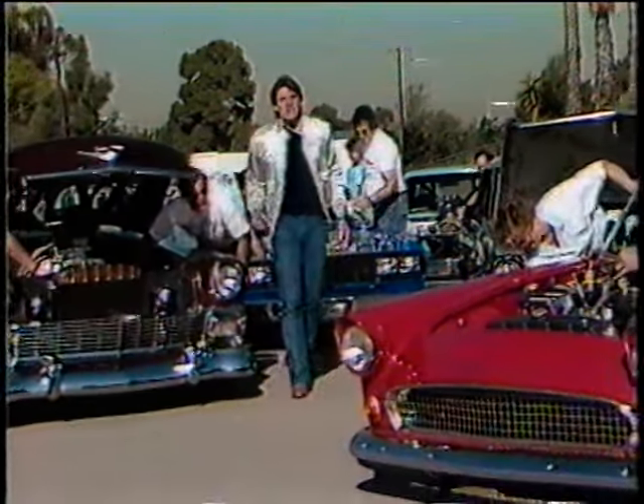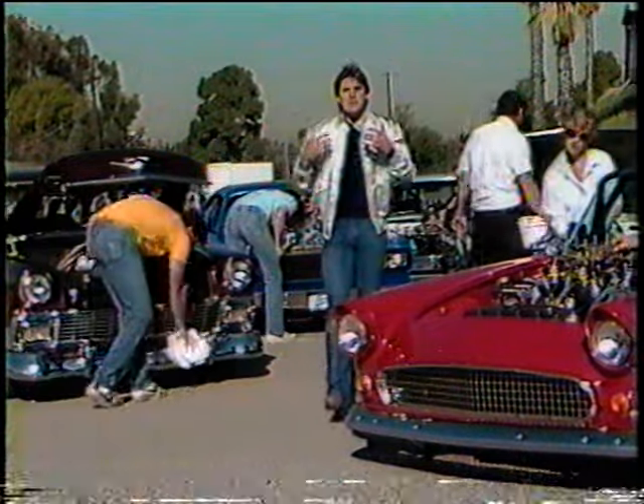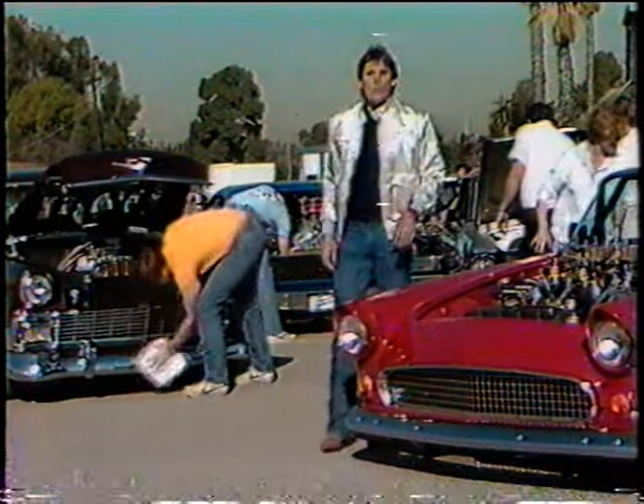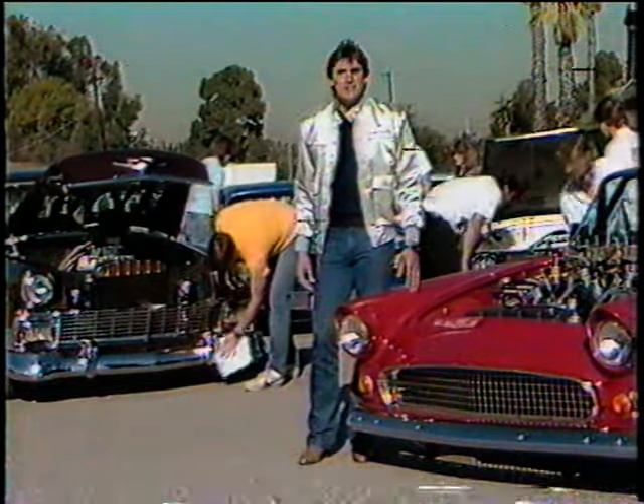These hot rod builders will tell you it's nice to go to a place where they can share their appreciation with people that are as crazy about cars as they are. We're going there right now to St. Louis, Missouri for the Street Machine Nationals.